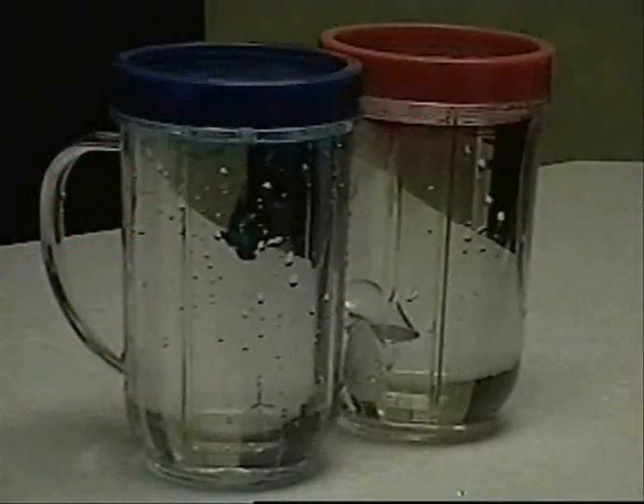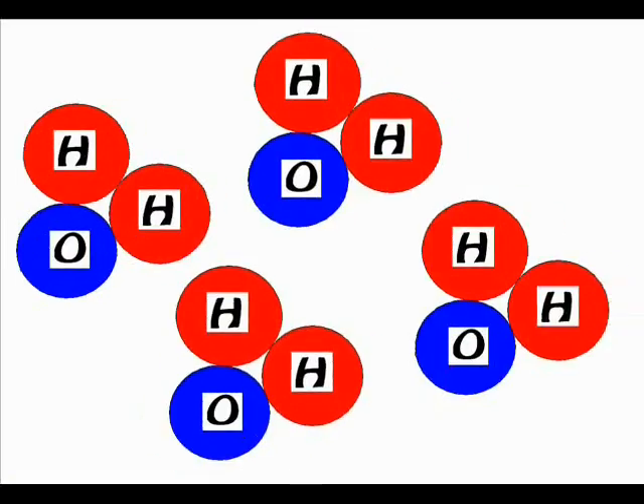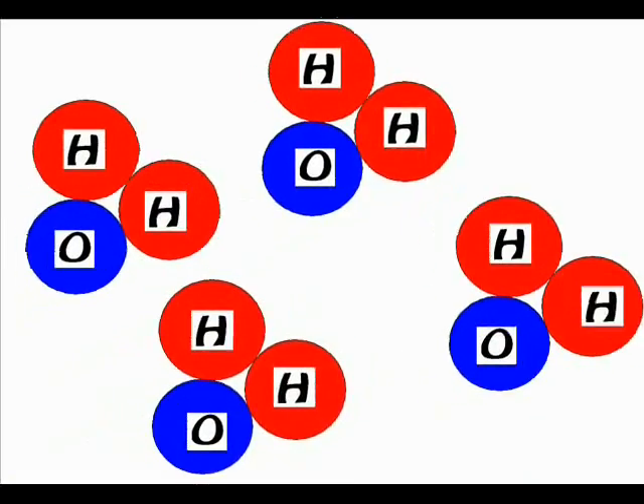Now this is so cool. The warm water spread the food coloring quicker than the cold water did. What's going on here? Take a closer look. The reason the food coloring diffuses — or spreads — quicker in the hot water is because warmer molecules have a faster molecular motion.